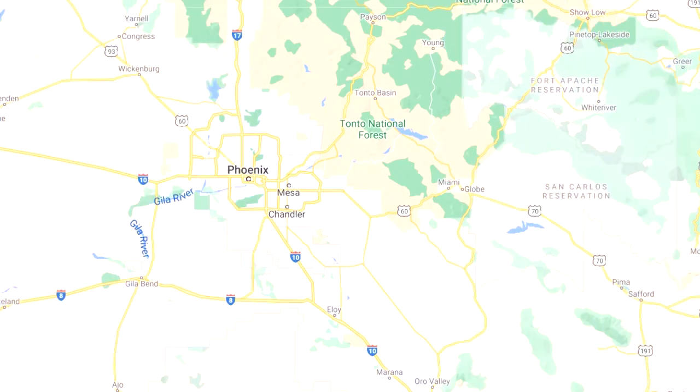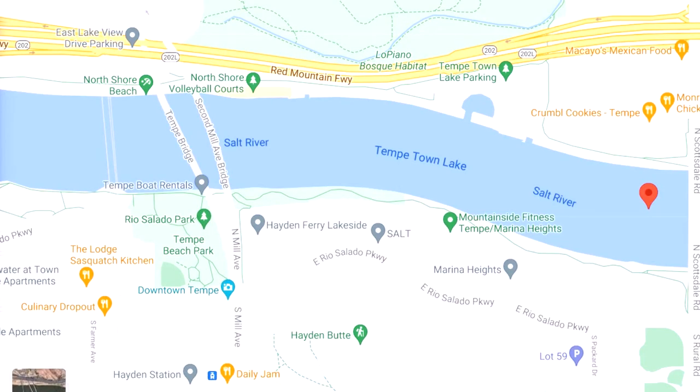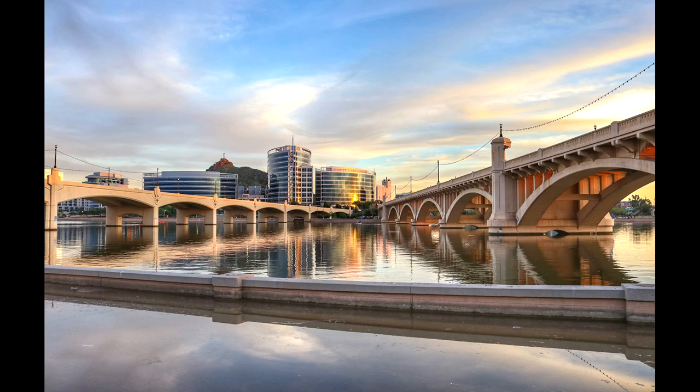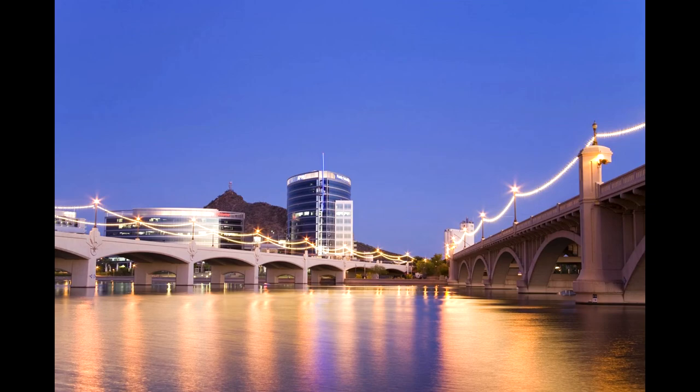Located in beautiful Arizona, Tempe Town Lake is east of Phoenix, right near Arizona State University and surrounded by many attractions including the Phoenix Zoo. This is a very beautiful place to visit with family and friends, so why not clean up the place or find some treasures.